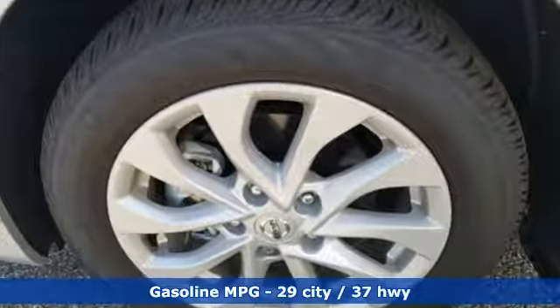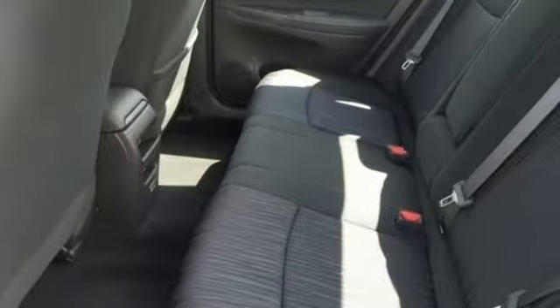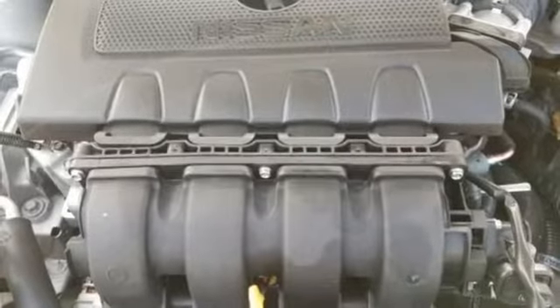Streaming audio, doors and push-button start proximity key, dual-zone climate control, wireless phone connectivity, manual tilting steering column.